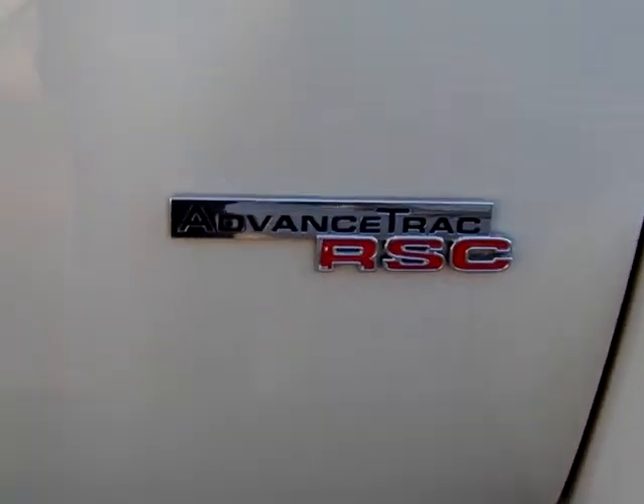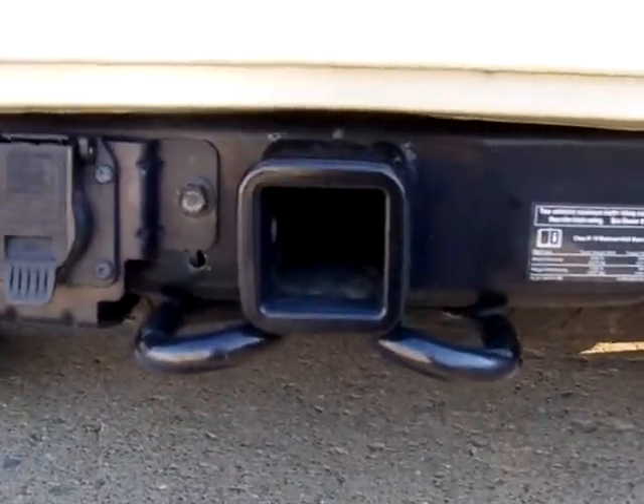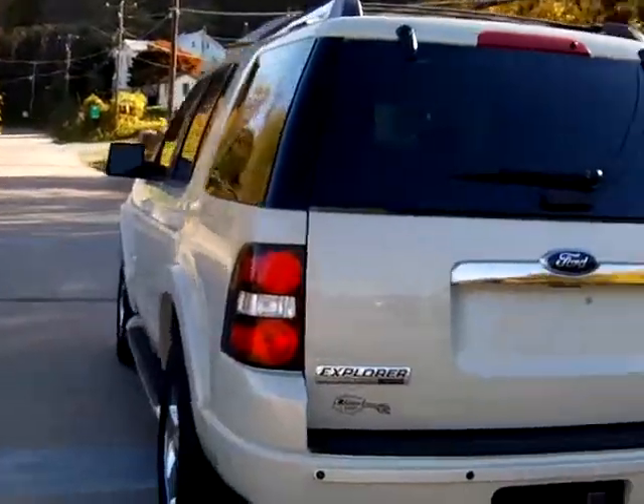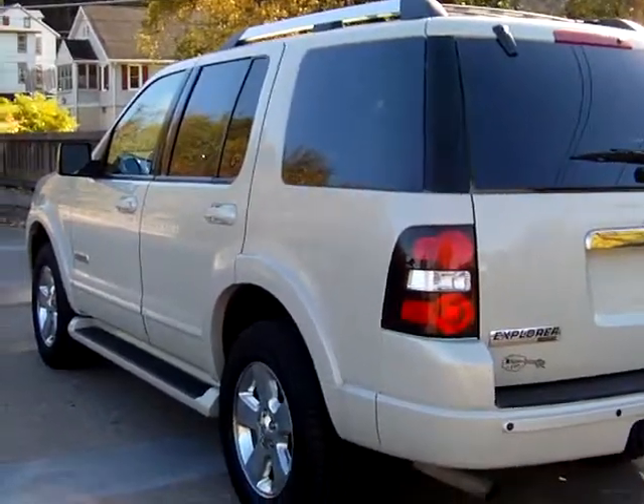You have your AdvanceTrac. And then you have your trailer tow capability back here. This will definitely not last in our inventory — this is a great buy. It's a 2006 Ford Explorer Limited with all the options you really need on it. Come on down and take a look around. Have a great day.